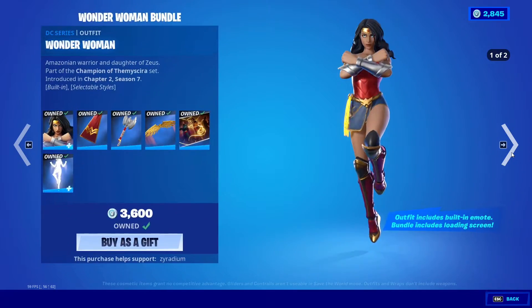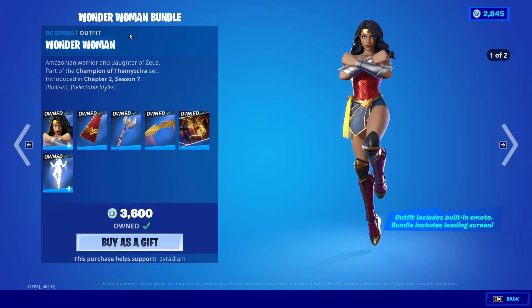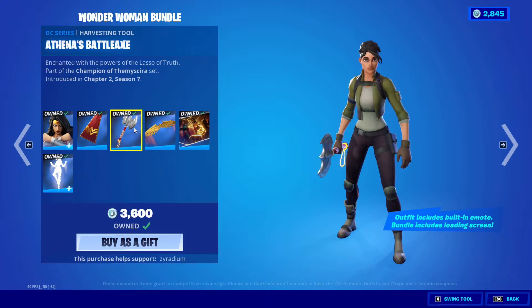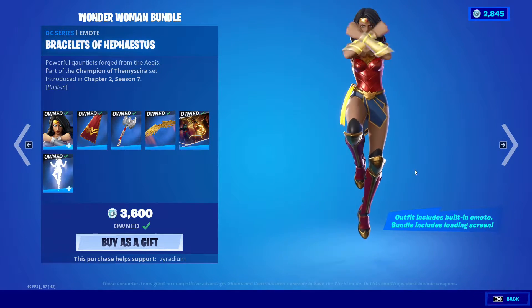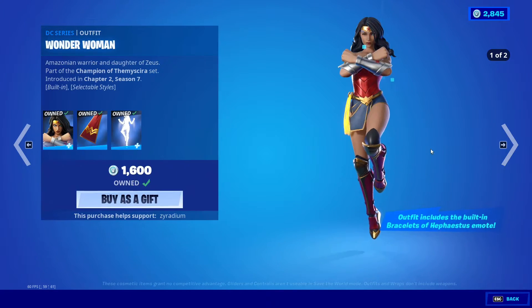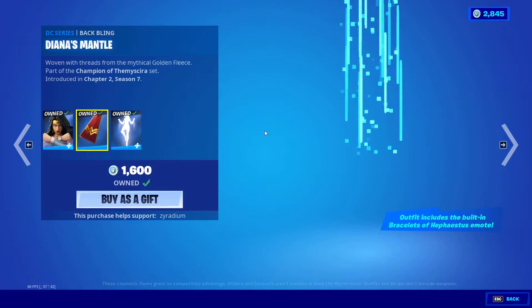We also got a Wonder Woman bundle. We got the skin, we got Diana's Mantle, Athena's Battle Axe, and Golden Eagle Wings, DC Trinity loading screen, and Bracelets of Hephaestus. You can buy these separately as well.